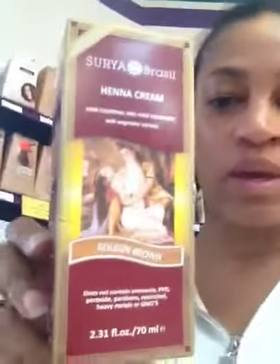I don't know if these hennas are natural. They have one from Surya Brazil — it's a henna cream, hair coloring and hair treatment with vegetable extracts. It says it doesn't contain ammonia, PPD, peroxide, parabens, resorcinol, heavy metals, or GMO. It costs $12.